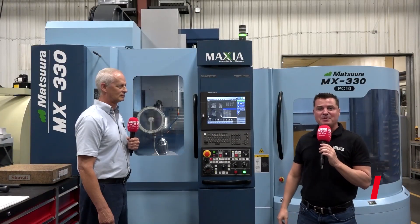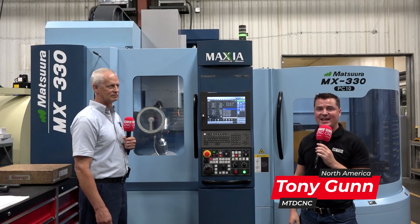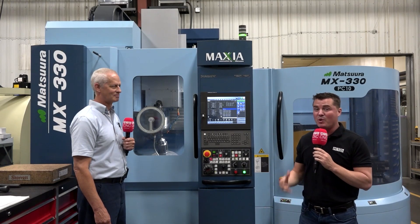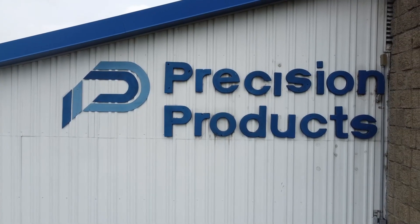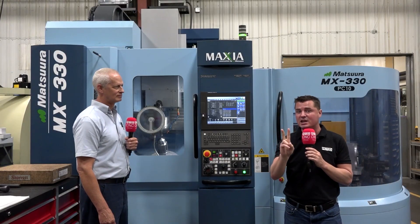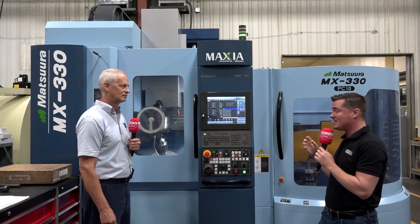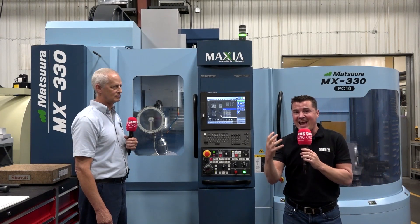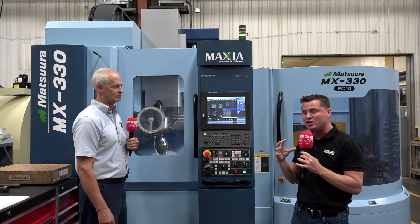Hello my friends, welcome back to another episode of MTD CNC North America. I'm very glad you have joined us today. We are at Precision Products in Indiana, standing in front of this beautiful Matsura machine that's only a couple of months old. We're going to discuss how this machine has helped reduce 58% of overall cycle time by combining operations into one.